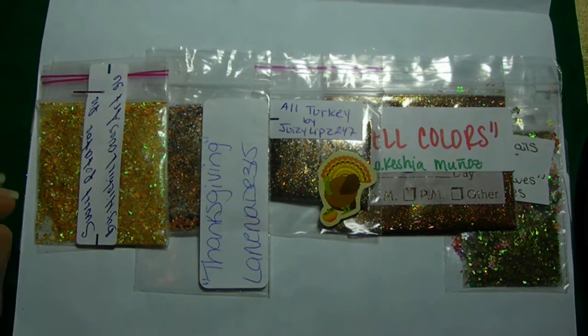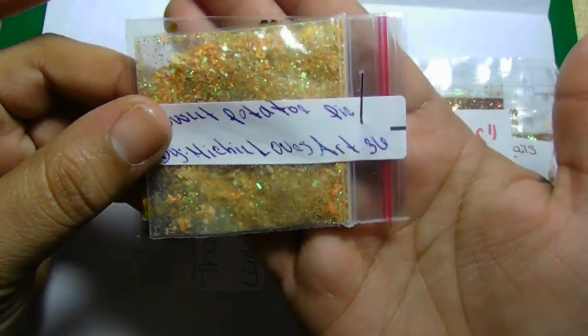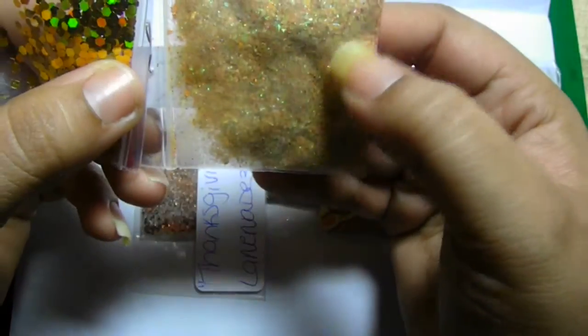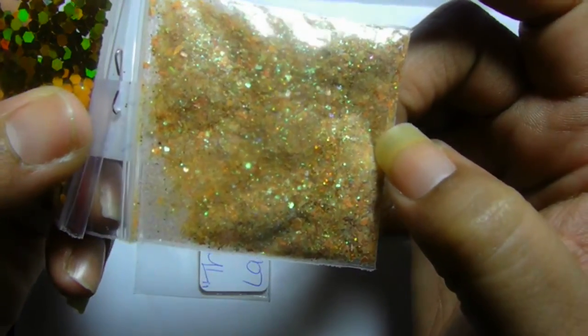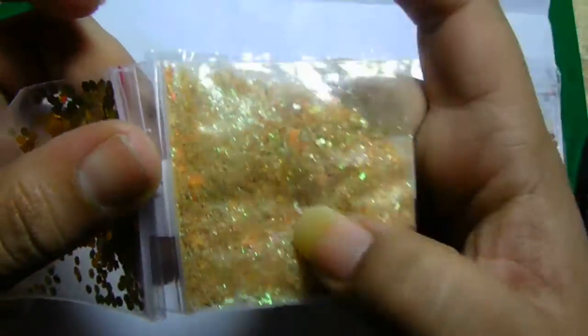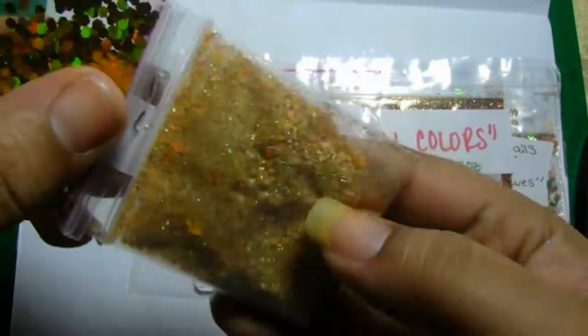So these were the mixes that I received and they are absolutely gorgeous. This one here is from MitchieLovesArt36, and I love her mixes. She made this beautiful brown mix — the name of the mix is Sweet Potato Pie. Look at that — it really does look like sweet potato pie! It has beautiful hexis in there and tinsel. Very pretty.